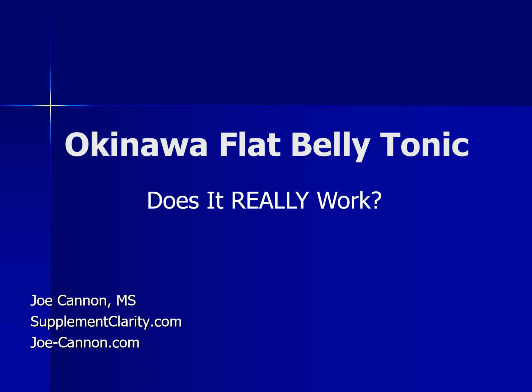Hi, it's Joe from SupplementClarity.com. Today, let's talk about the Okinawa Flat Belly Tonic, a dietary supplement that's getting a lot of attention on the internet. In this video, I'm going to show you the ingredients and the research pros and cons of this supplement, and sum it all up at the end with my thoughts.